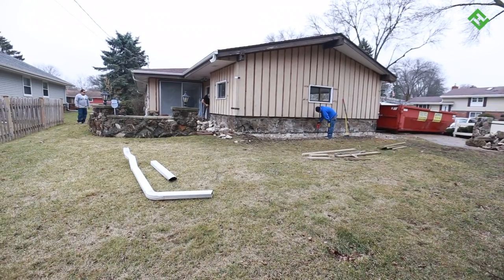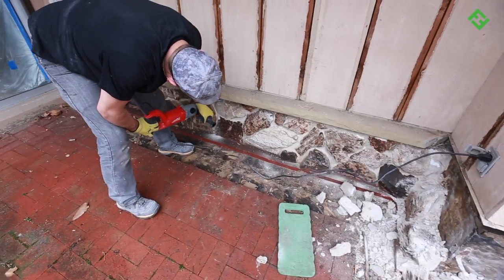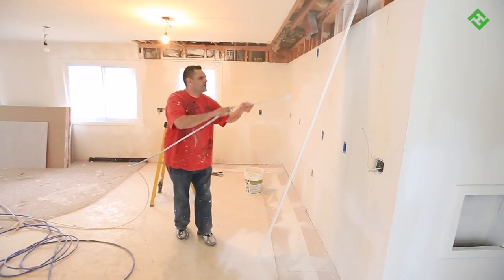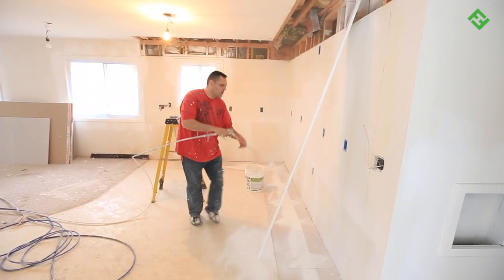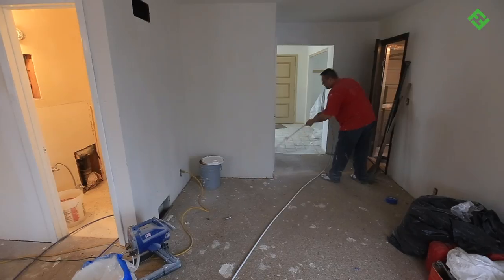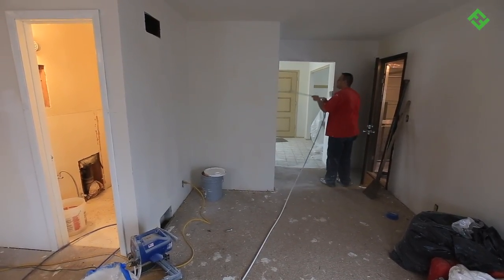Our guys wasted no time getting the rock off the sides of the house. It turned out to be a big job — dressed up with the real deal, heavy and stubborn to remove. With the demo inside complete, our paint crew worked quickly repairing the areas where the paneling once was and spraying the walls throughout the home.